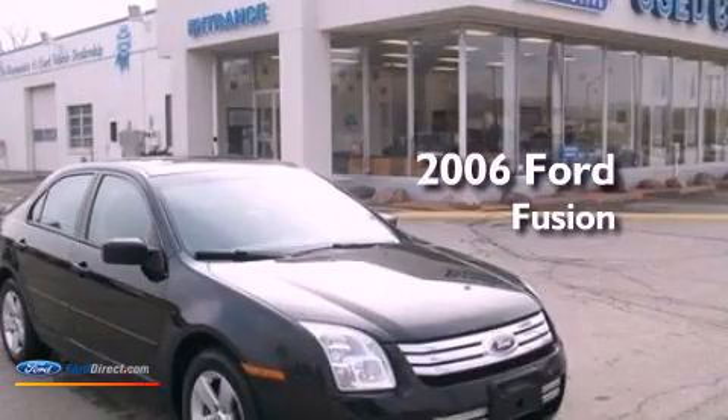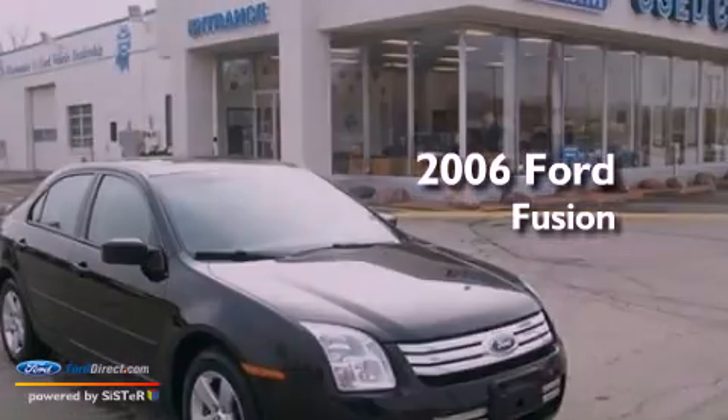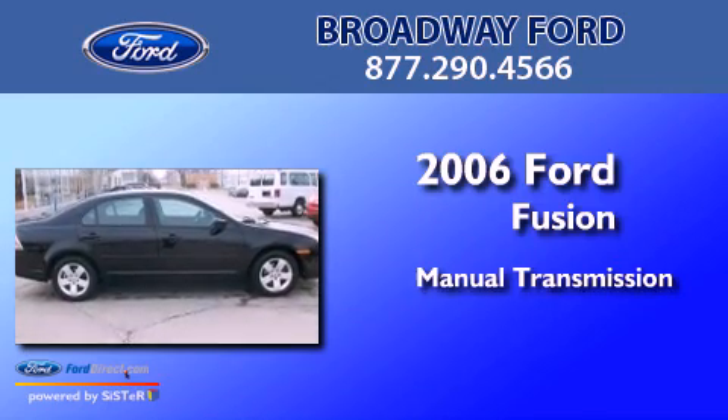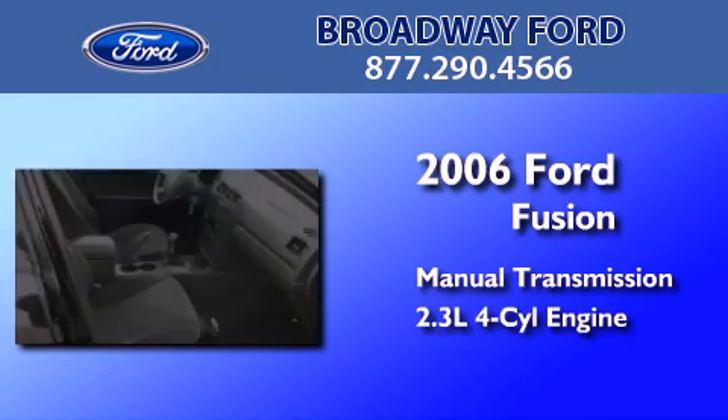This is a 2006 Ford Fusion. This four-door sedan has a manual transmission and an inline four-cylinder engine.